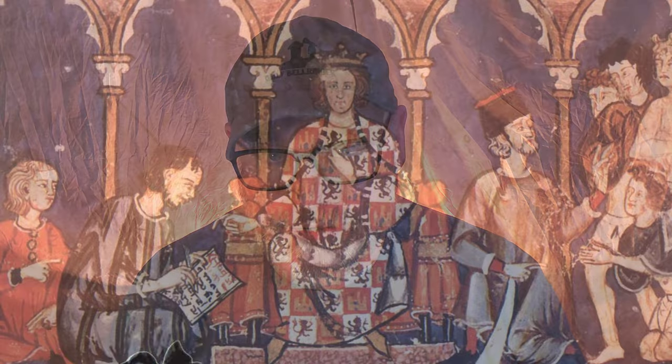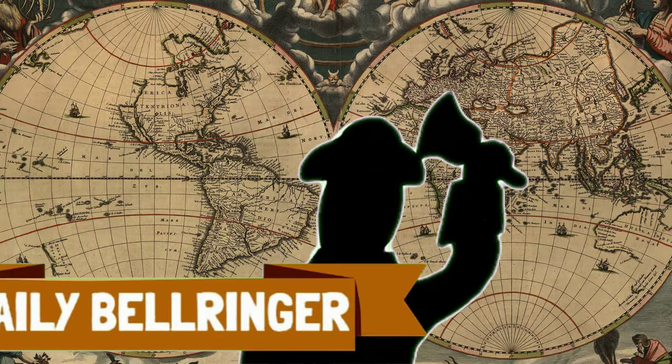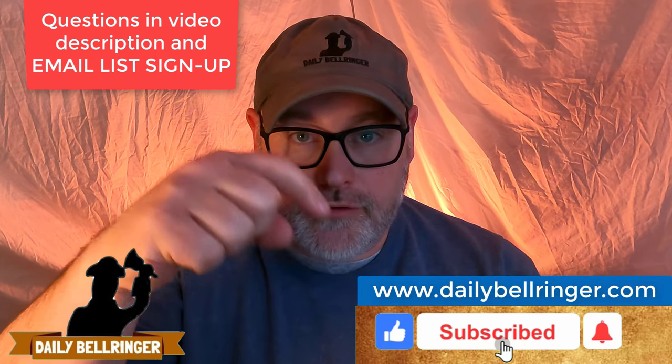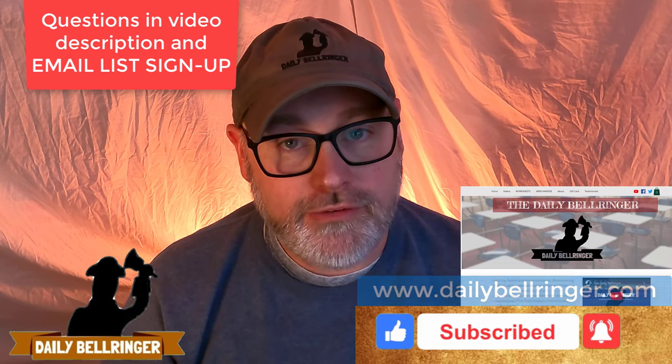Today we're looking at the arts of ancient Greece. Hello, welcome to the Daily Bell Ringer World History. Please don't forget to subscribe and take a look at the questions down in the description. Also don't forget to check out dailybellringer.com where you'll find more resources that go with many of the bell ringer videos.